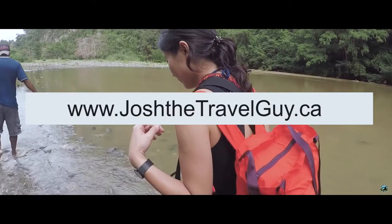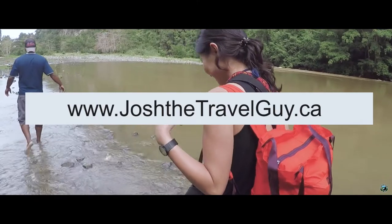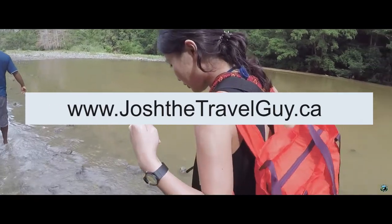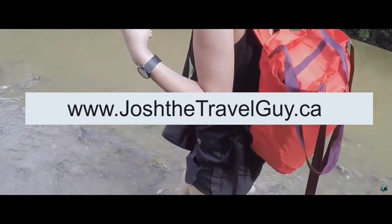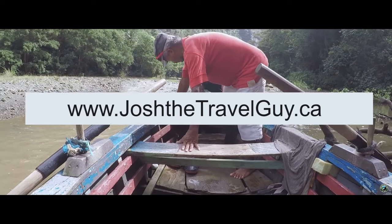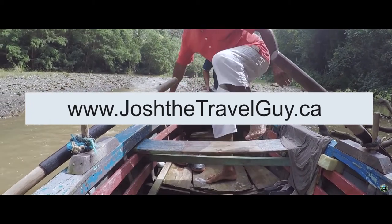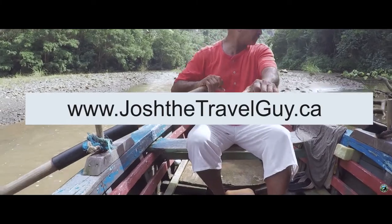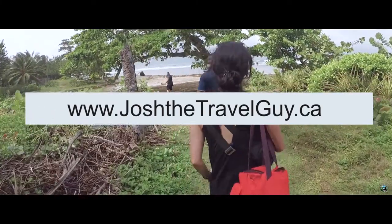Interested in learning more about our journey through Cuba? Take this time to subscribe to our YouTube channel or visit our website for additional written information at joshatravelguy.ca. Are you looking for something a little more hands-on? Why not join us for an excursion through Cuba for a truly authentic experience? Learn about these trips and more on our website.